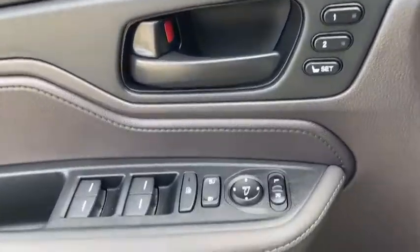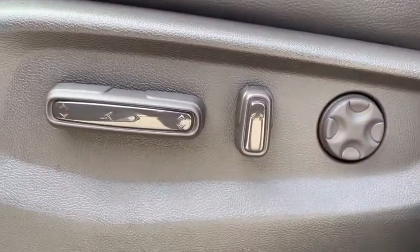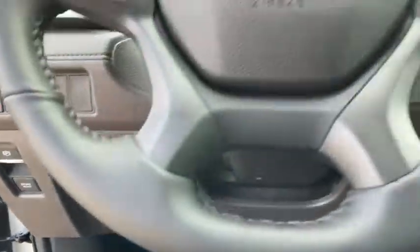Fog lights, heated front seats, trip computer, electronic stability control, power windows, security system, rear window defroster, overhead console, tachometer, brake assist, power moonroof.